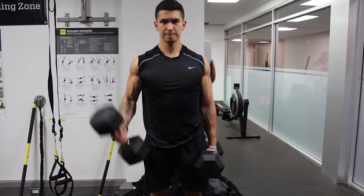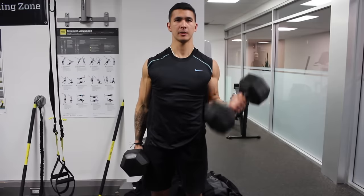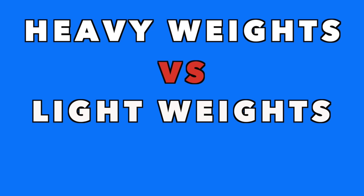So based on this, it may seem that heavier loads is the way to go in terms of hypertrophy. But to determine whether this is a valid perspective or not, in this video we'll cover the research behind the use of heavy weights versus light weights and which is more optimal in terms of muscle growth.